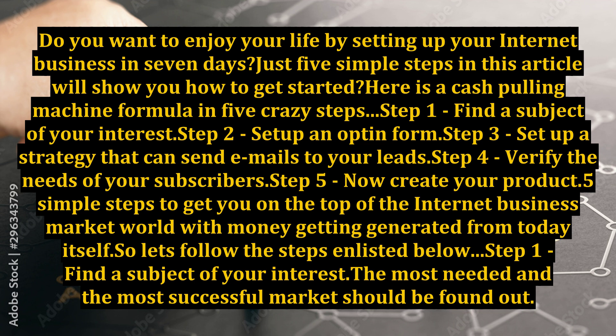Step 1: Find a subject of your interest. Step 2: Set up an opt-in form. Step 3: Set up a strategy that can send emails to your leads. Step 4: Verify the needs of your subscribers. Step 5: Now create your product.